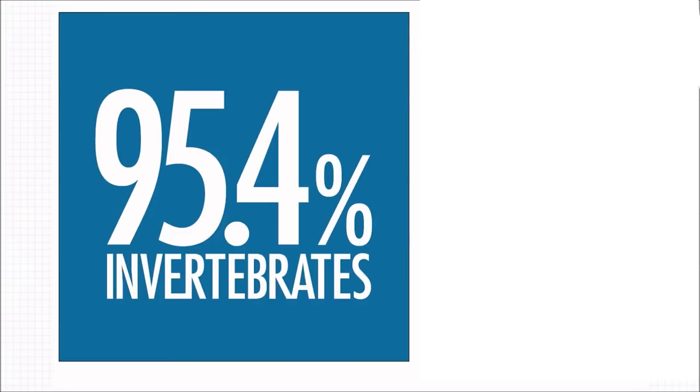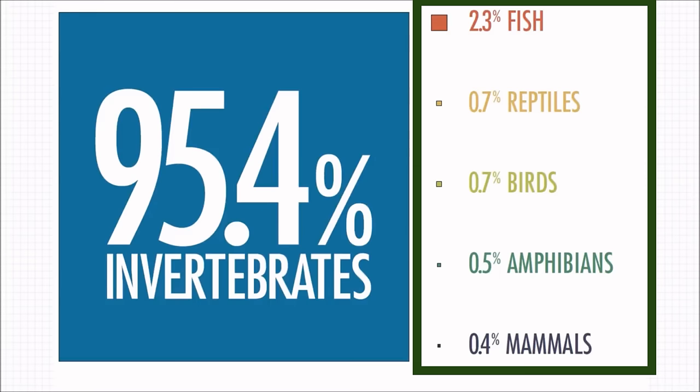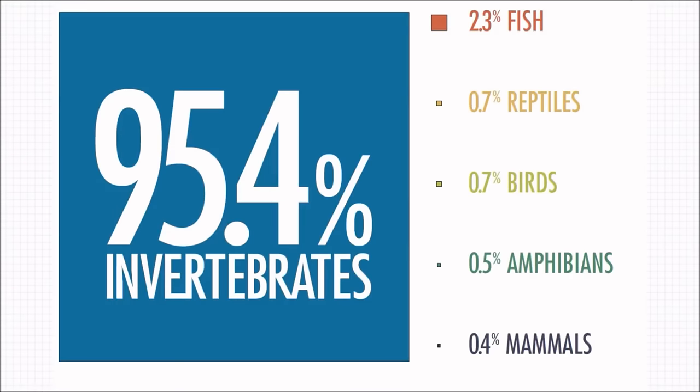There are still so many invertebrates yet to be discovered and classified. As you can see in the image, vertebrates are actually only a tiny, teeny group here on Earth. Because we tend to think and talk mostly about vertebrates, we sometimes forget that most of the animals in the world are actually invertebrates, and most of those are insects.